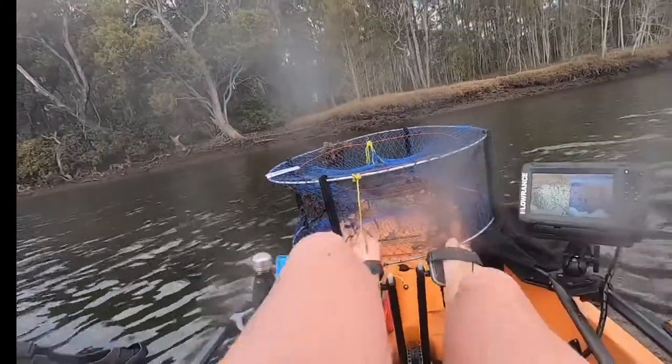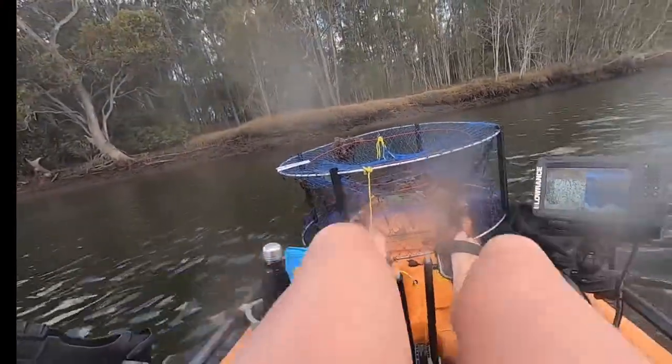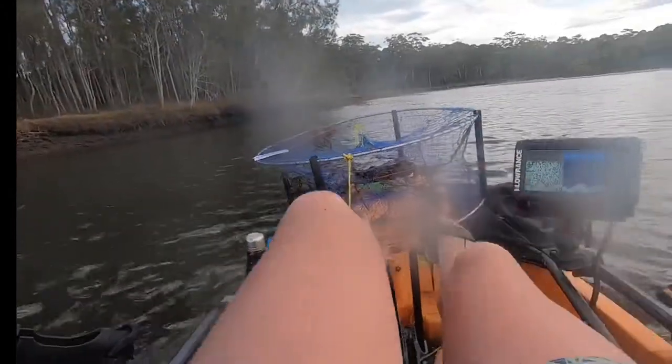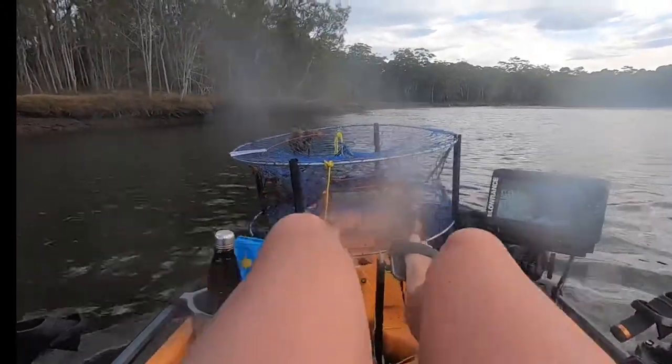Looks like we're gonna have a seafood platter — we've got freshly caught squid, flathead, the crab, and we might grab some prawns from Woolies on the way through.